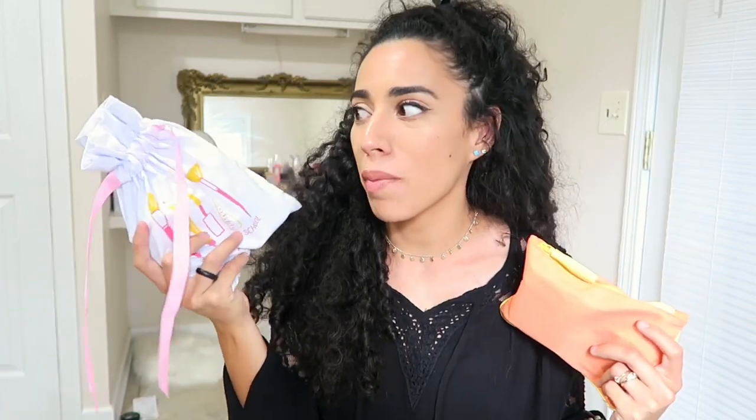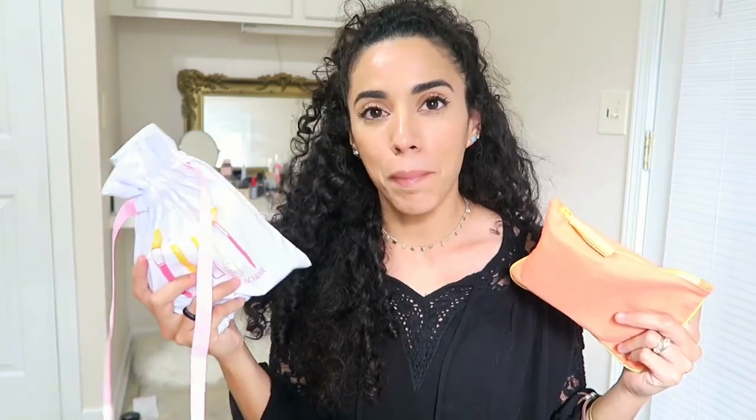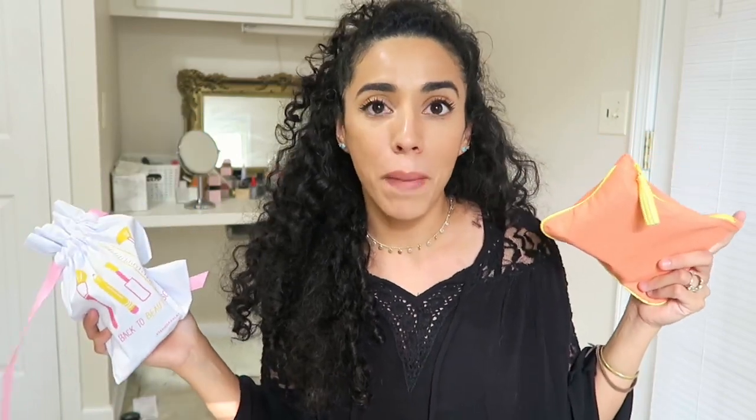My final decision on which bag is better is definitely the Ipsy bag this month. It's my first time getting the Sephora box, but I didn't really feel like they catered to my liking — there were a lot of random products, whereas the Ipsy bag gave me colors and products I will actually use. I'm always excited about my Ipsy bag because they send the best products. Hopefully with Sephora, the items they send me will get better. But I absolutely love my Ipsy bag. I'm super excited to be doubling up on products — half the time I don't even buy regular makeup anymore because I have everything I need from these samples, which usually last me a long time.